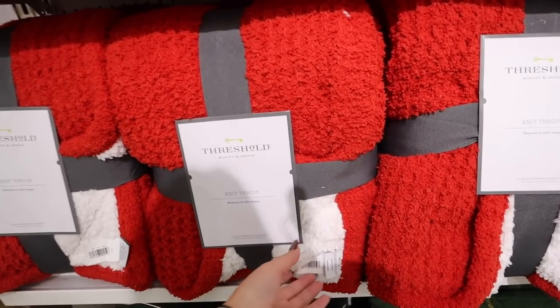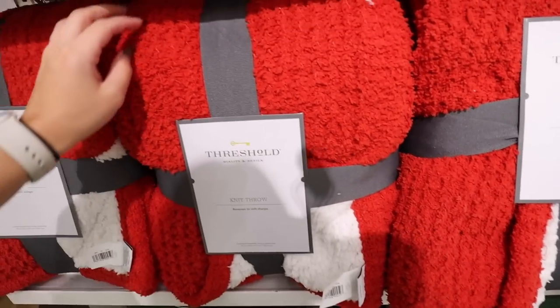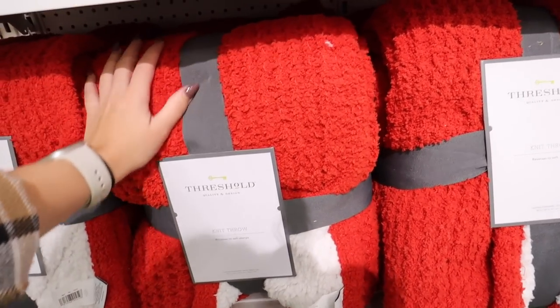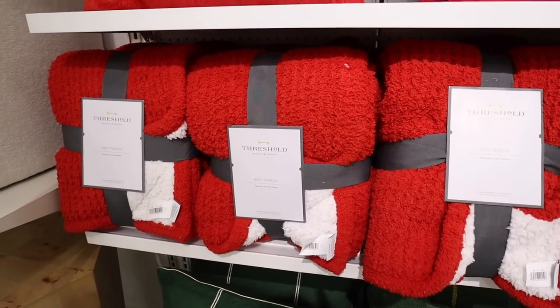Then they have this really nice soft throw — almost like Barefoot Dreams type — but with soft sherpa on the inside. It's a knit throw, probably coming in a couple different colors. Here is the red version for $30 — it reverses to a soft sherpa, standard throw size 50 by 60 inches.